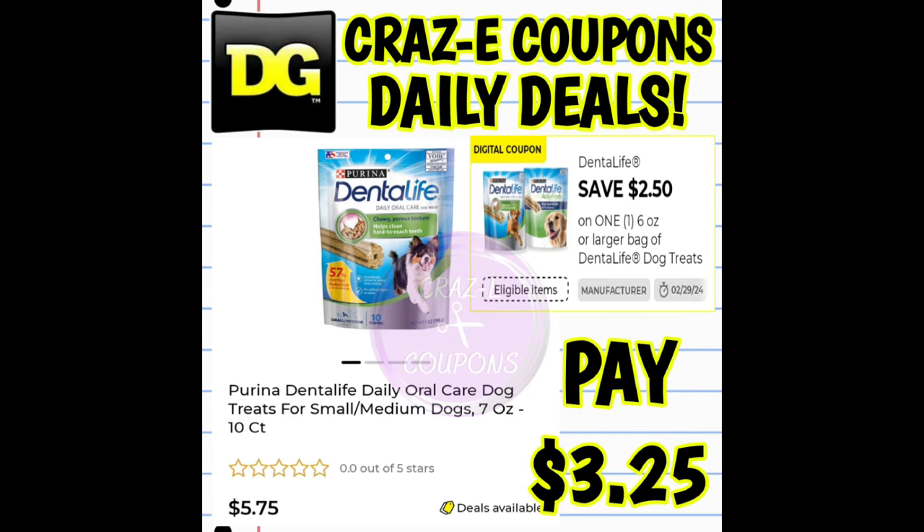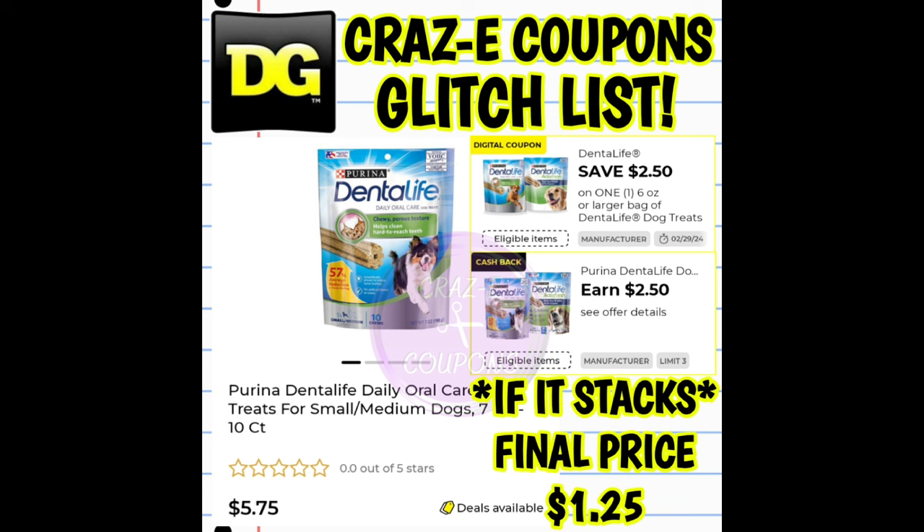We have the same kind of thing going on with our Dental Life Dog Treats, priced at $5.75. We have a $2.50 off one digital coupon, so that's going to leave you paying $3.25 — that part is a legit deal. But we also have a $2 cashback offer. So if those stack and work together, that's going to make your final price just $1.25.